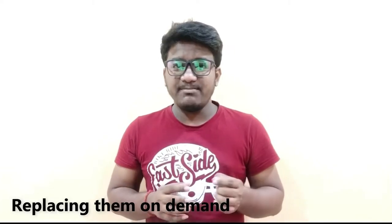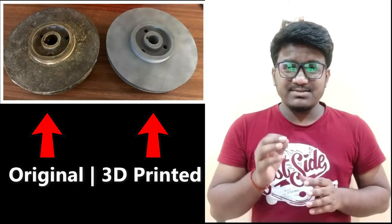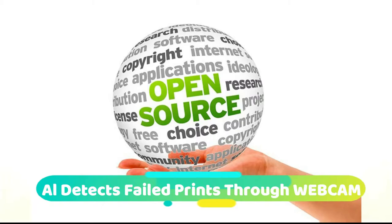Think 3D has supplied various 3D printed spare parts to the Indian Navy, all of which have been successfully tested and incorporated into its machinery. One particular case study that the company has shared revolves around the replacement of centrifugal pump impellers — key components for ship operation — using 3D printing.